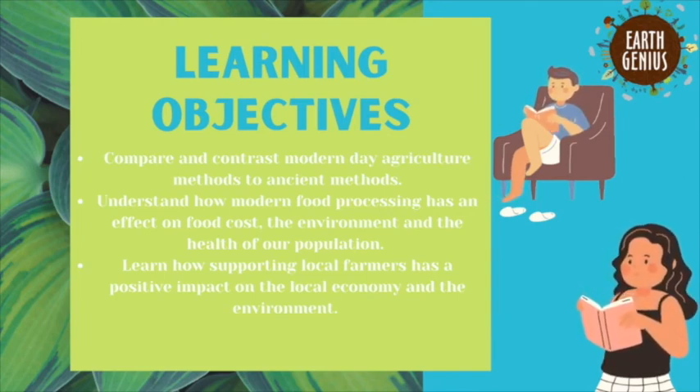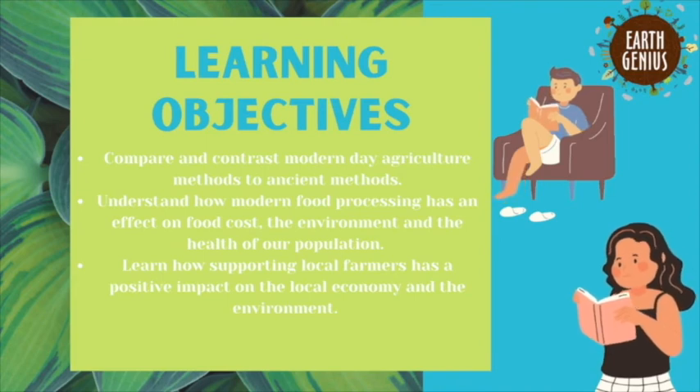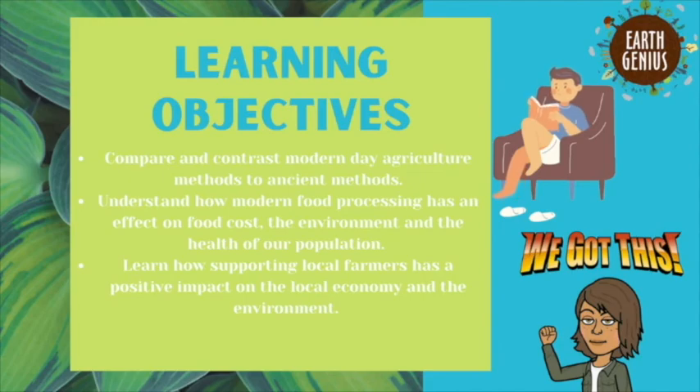effect on food cost, the environment, and the health of our population. We will learn how supporting local farmers has a positive impact on the local economy and environment.